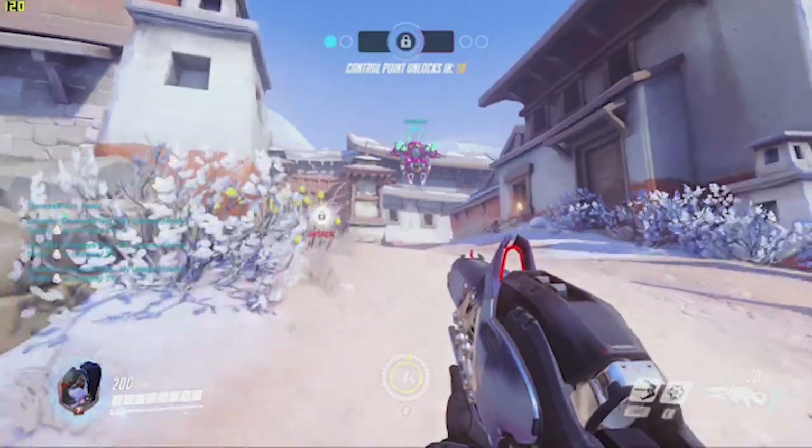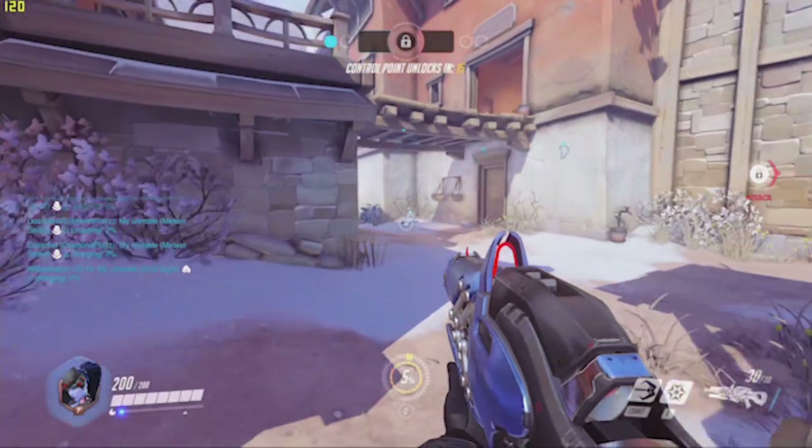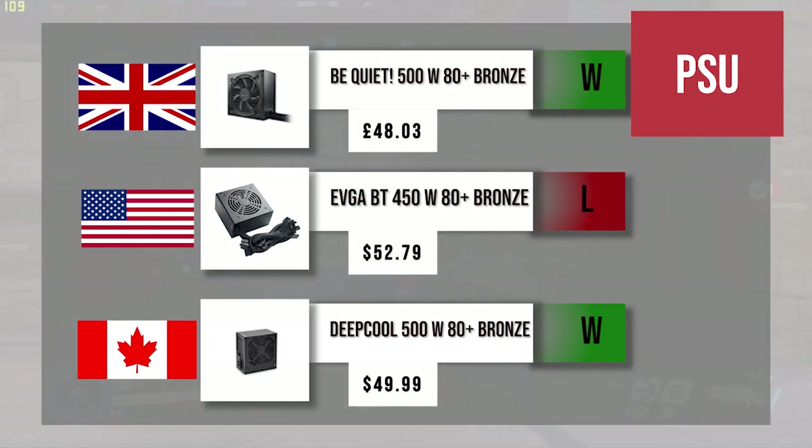Drum roll please — for power supply, the win goes to the UK and Canada, so it's a tie. The Americans have an EVGA 450-watt 80 Plus Bronze certified power supply, which is just enough for this build, though a 500-watt power supply would be strongly recommended.